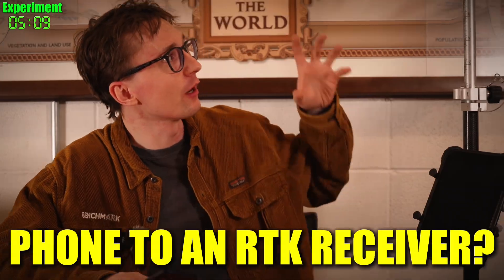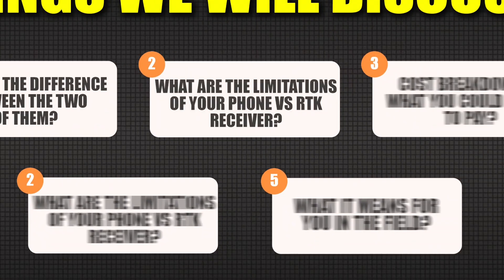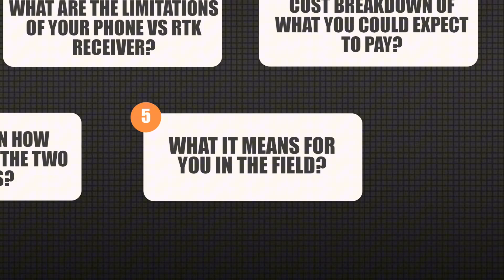In today's video I want to talk about when is the right time to graduate from your phone to an RTK receiver. I'm going to cover what the difference is between the two of them, the limitations of your phone versus an RTK receiver, a rough cost breakdown of what you could expect to pay, and show you how you could use the two systems in the field.